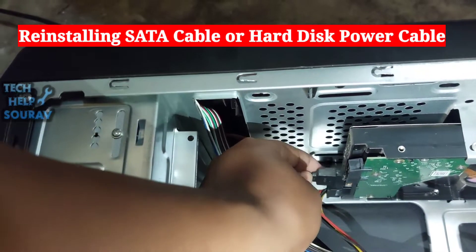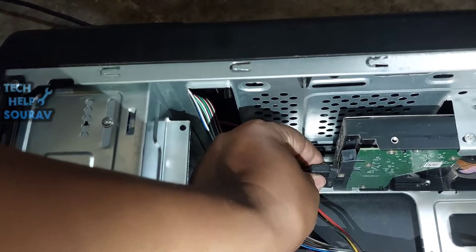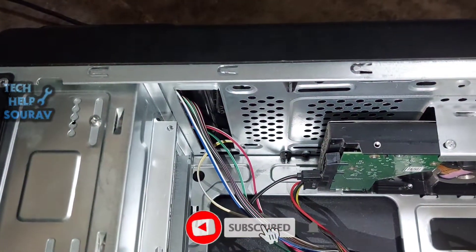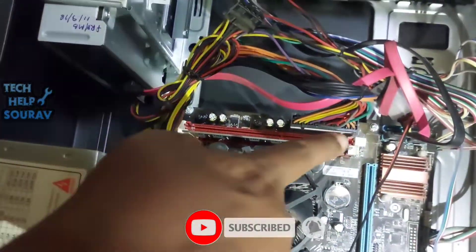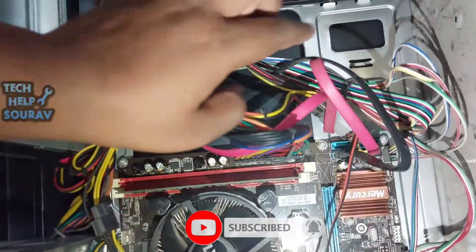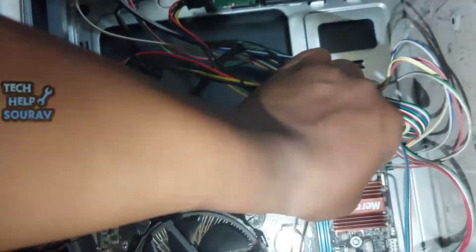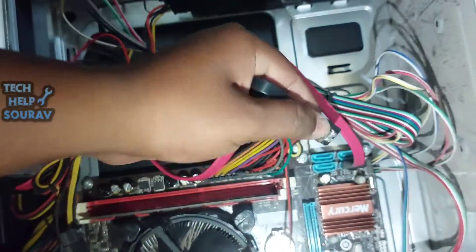Insert the hard disk's power cable back into the hard disk, then connect the SATA cable to the hard disk. After attaching both cables to the hard disk, connect the SATA cable to the motherboard. You can also try disconnecting the SATA cable from its current motherboard port and connecting it to another SATA port.